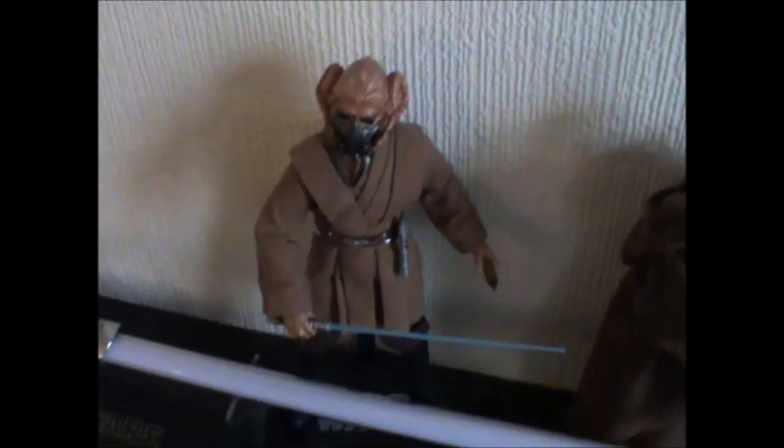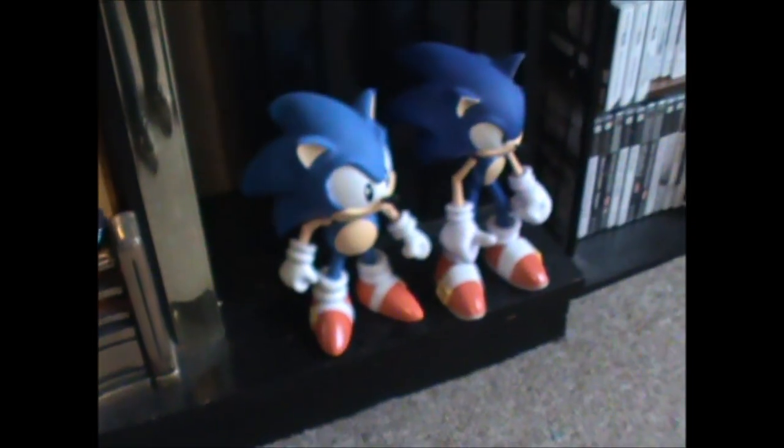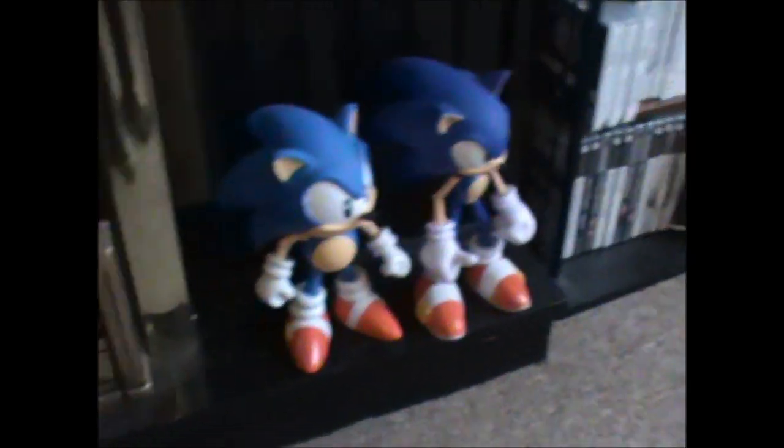Then you've got the fireplace, which has got my Luke Skywalker lightsaber. Also some Sideshow figures — Plo Koon, Mace Windu, Kit Fisto and Qui-Gon. Underneath there you've got the two Sonic Generations figures — I love those figures, they're amazing. Just a couple of dragons.